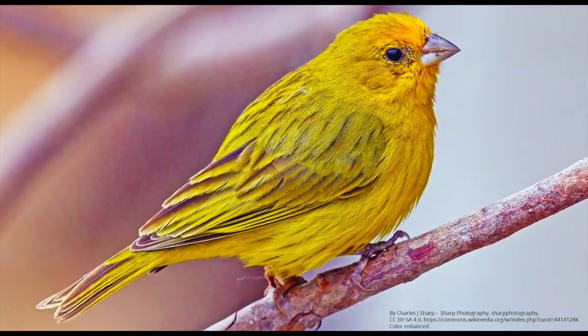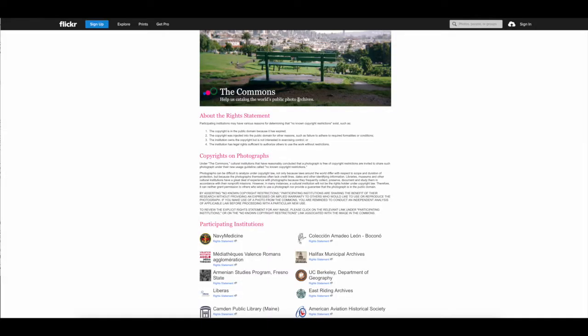According to the license, I have to specify not only the author's name and the license, but if I did make any remixes or enhanced it, I need to state that I did. You can see on the bottom it says 'color enhanced.' The other public domain site you want to visit is flickr.com. Most of the pictures on flickr.com are fee-based, so you want to make sure you stay in the commons. Let's do birds and see what they have.